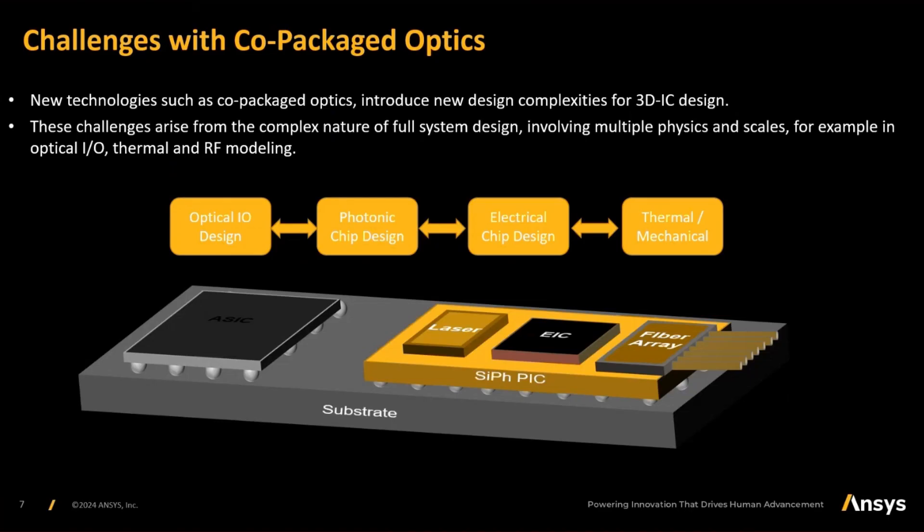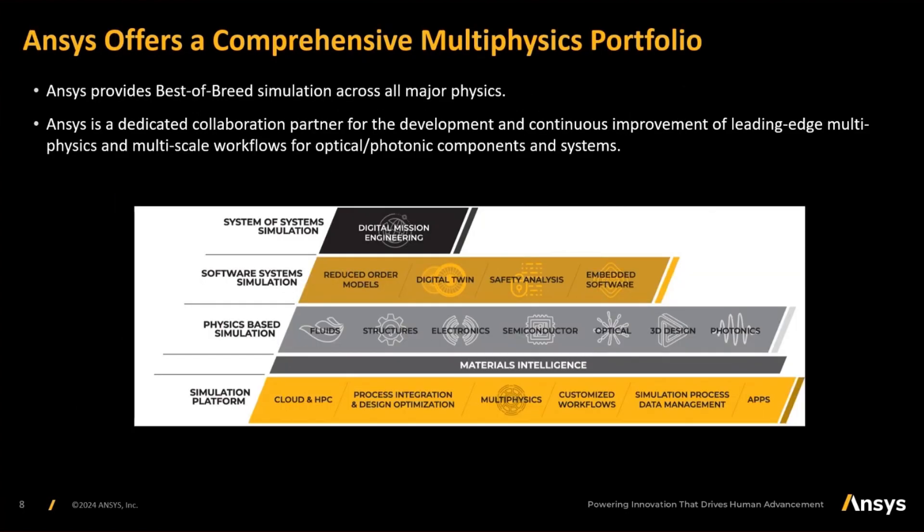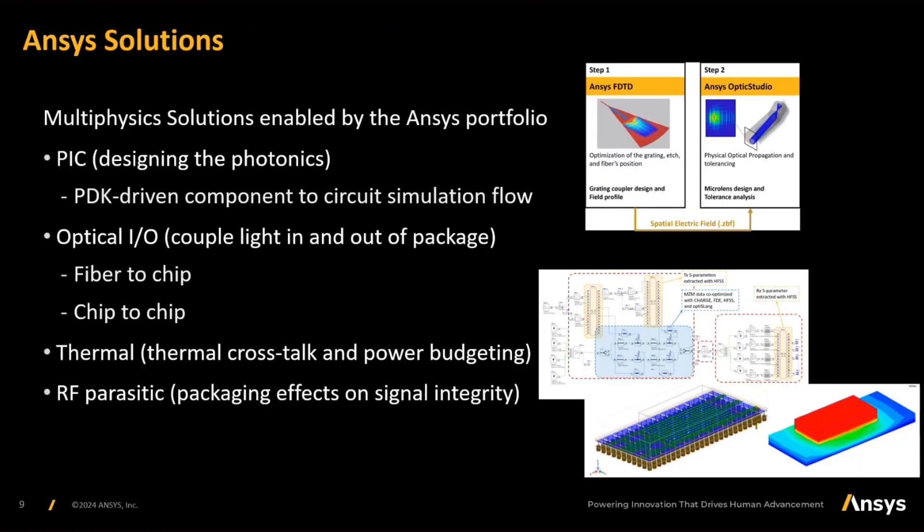Let's look at the challenges that are associated and how ANSYS solutions can help address them. As we put photonics inside 3D IC, new challenges arise. On a high level, we have issues with optical IO, designing the PIC itself, the electrical circuits design, and multi-physics problems like thermal and mechanical considerations. What ANSYS can provide is a comprehensive multi-physics portfolio. With our multi-physics portfolio and the supporting infrastructure around it, we are well-placed to meet all the current and future challenges associated with co-packaged optics.